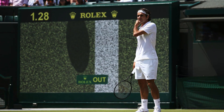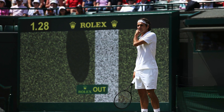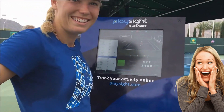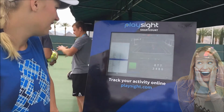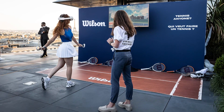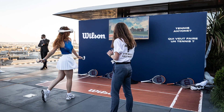Today, we're going on a fun adventure into the world of high-tech tennis tools that have totally transformed how the game is played. Whether you're a tennis player or just curious about tech, you're going to love seeing how these innovations make the game faster, smarter, and way more exciting. From sensors that analyze every swing to virtual reality that puts you right in the game, the tech is just as thrilling as the sport itself.